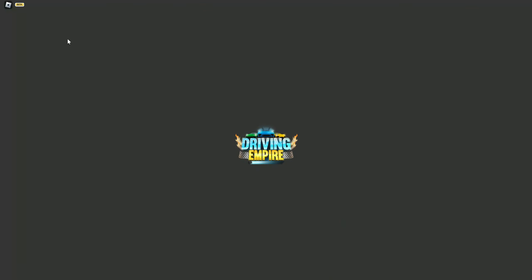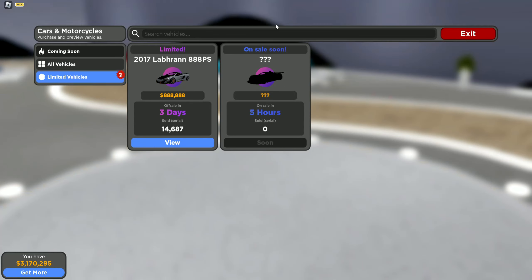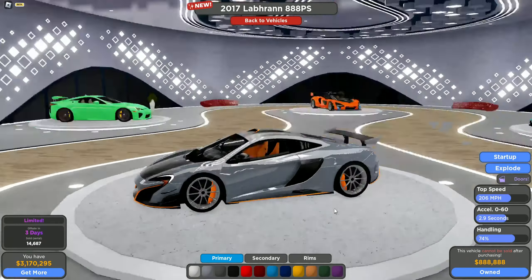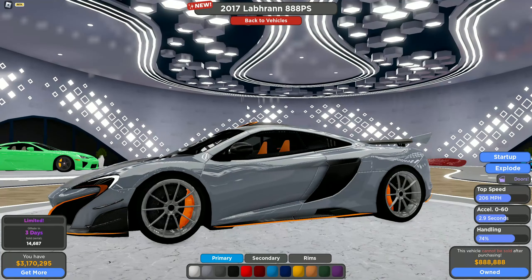We'll start with the limiteds. Here we have the 688 MSO — it's very cool, you obviously have the accents and the spoiler which makes it different than the 675 LT. Make sure to check this out if you want it — it's got three days left.